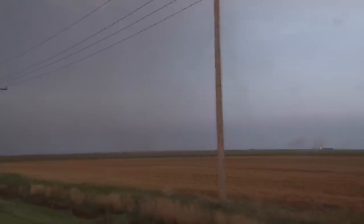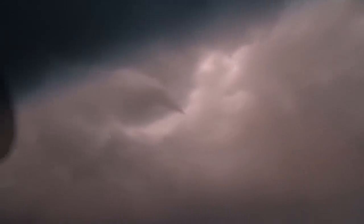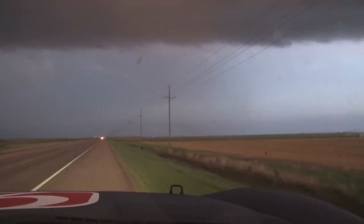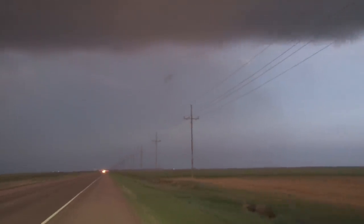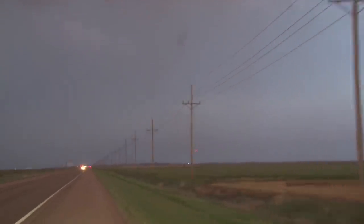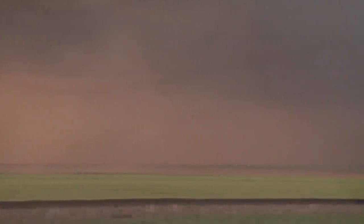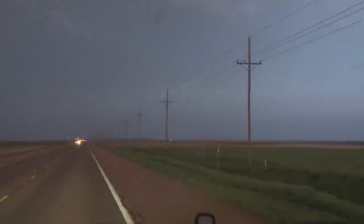What does the funnel look like? The funnel is more well defined now — look up, straight up, there it is. Okay, this is crossing — let's see what's gonna happen. Yeah, lots and lots of debris. It's almost on the road. These power lines are probably right over there. Wow, it moved fast — we have debris.